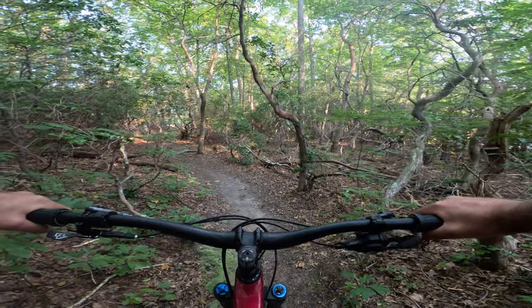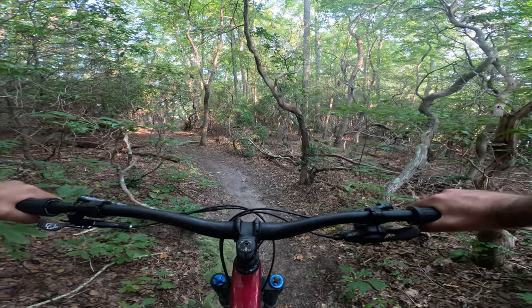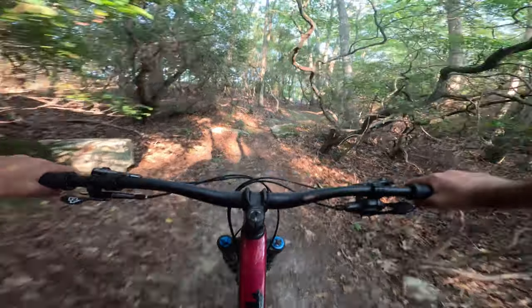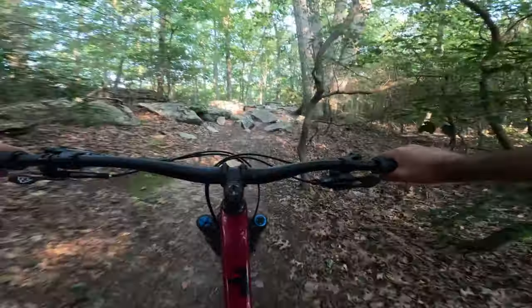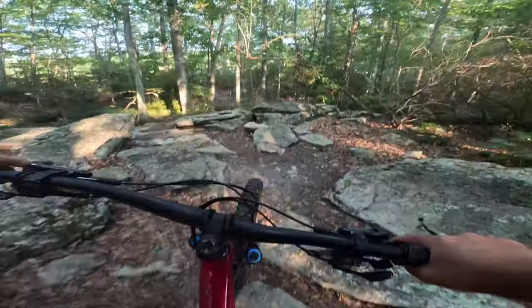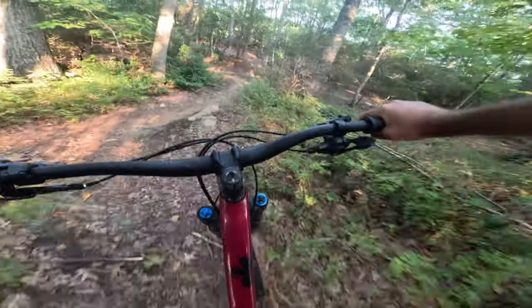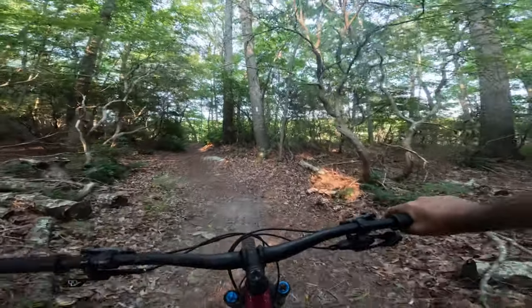Rocky Neck has a lot of cool features and obstacles just a little bit off the beaten path. I'm going to ride down one of them here and let you check it out. That's a fun one too.